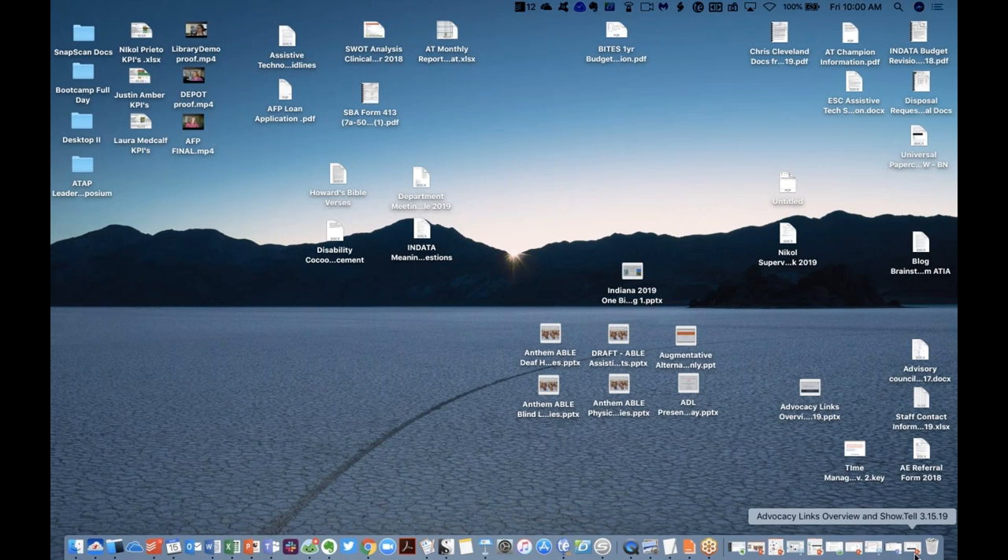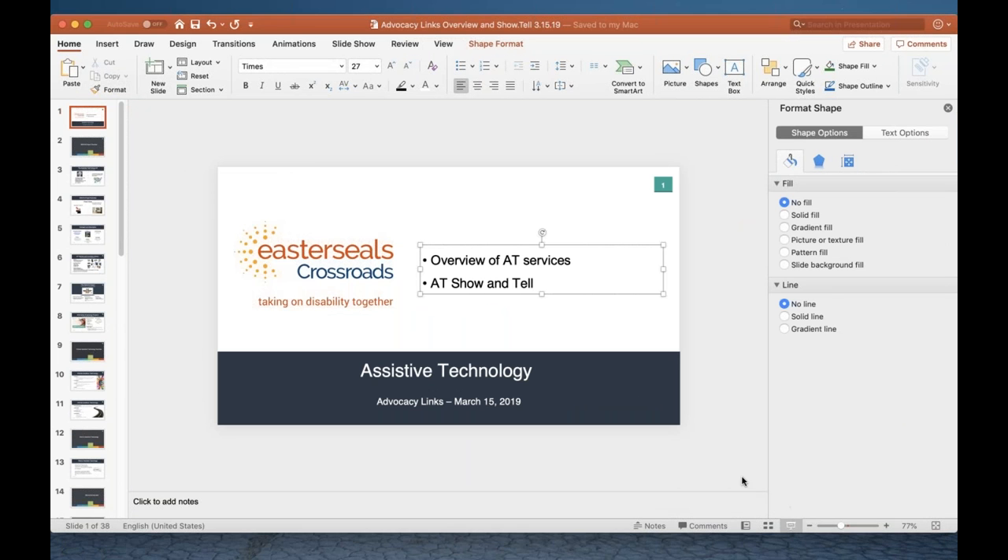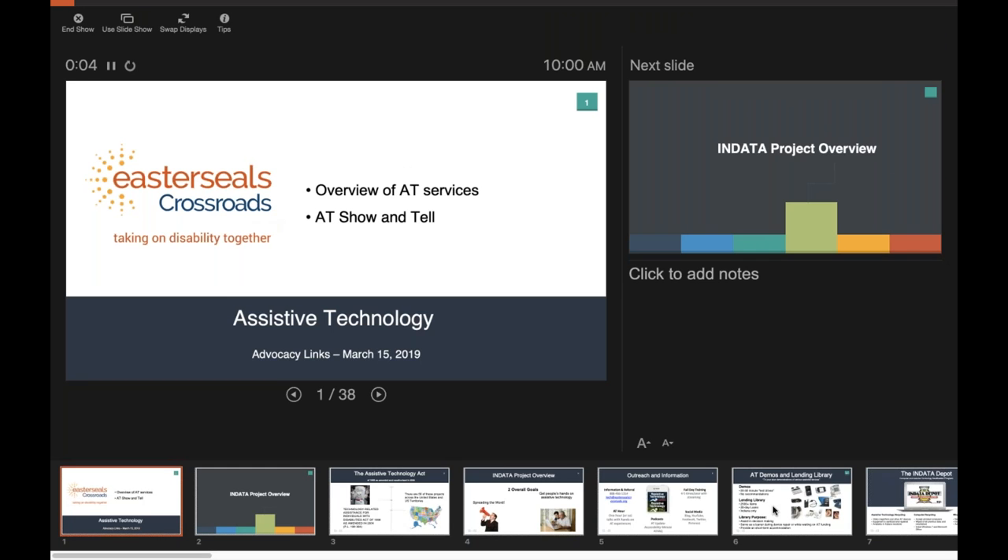All right, sounds good. Let me bring up my PowerPoint. I am so happy and excited to be here with you guys today. Hopefully you can see my slides now. We want to thank you for inviting me. Today I want to spend a little time talking about an overview of AT services here at Easterseals Crossroads, and then spend most of our time talking about different types of technologies — things for communication, IoT (the Internet of Things) to control your home, and more.